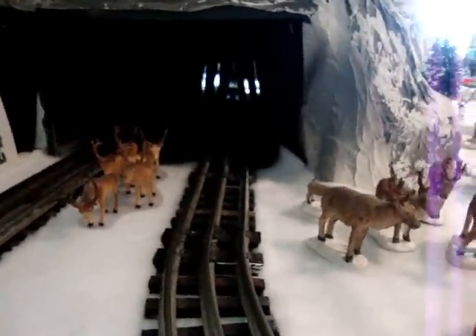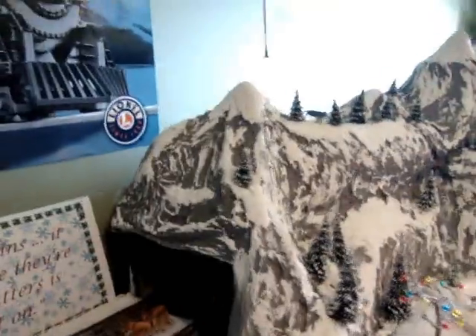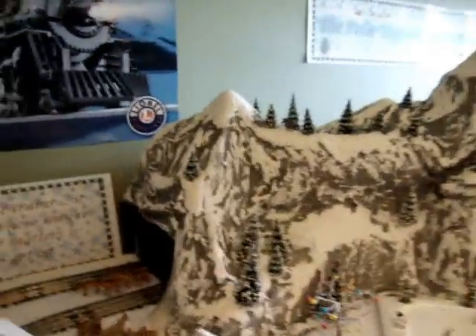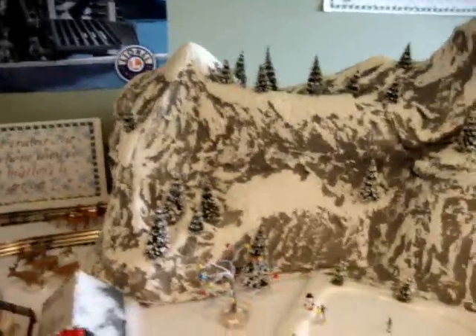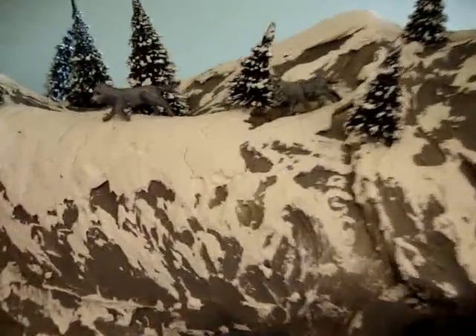On the way, they're stopped by a herd of caribou in the tracks. They continue through a big tunnel and into the mountain, and through the mountains, through a roller coaster ride up and down, there are wolves to chase.